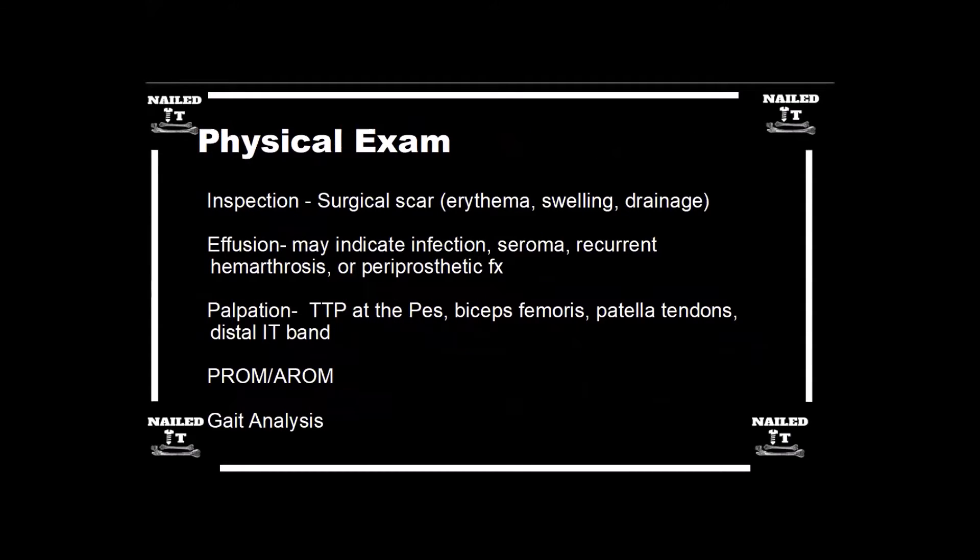Can we just briefly go through some of the physical exam things you're looking for when these patients come in? The biggest thing I look for is whether there's a large effusion. People can have effusions up to about a year. Most of what we're talking about is not the painful total knee within the first three to six months — that could be a number of different things.